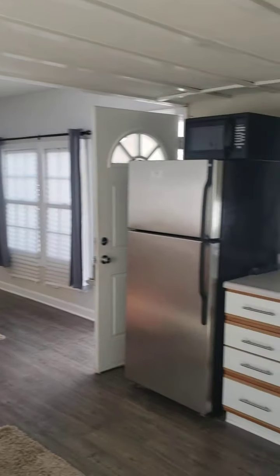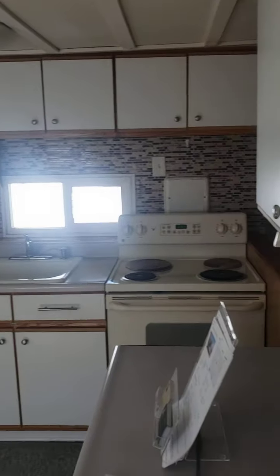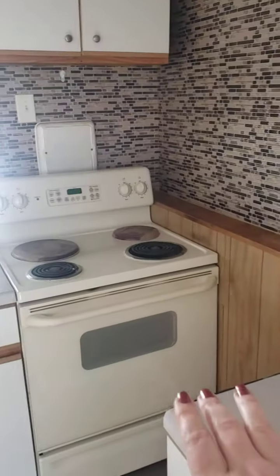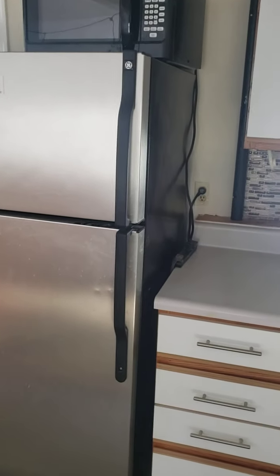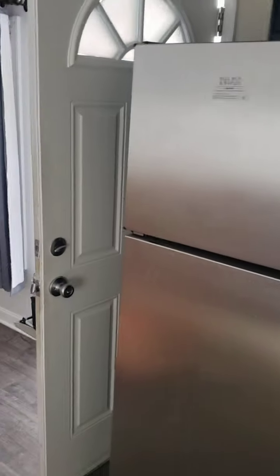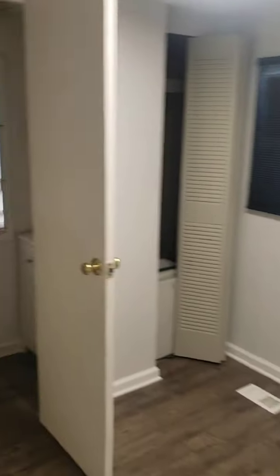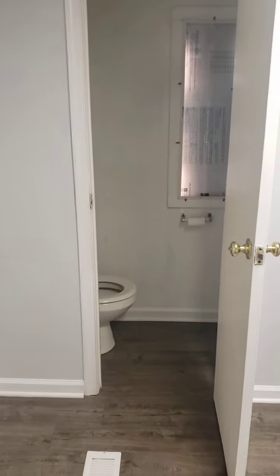Here's the whole living and kitchen area. The cabinets are in very good condition. It's an older electric stove, and then we do have a stainless steel appliance. And we have the second bedroom.